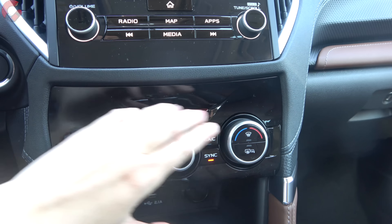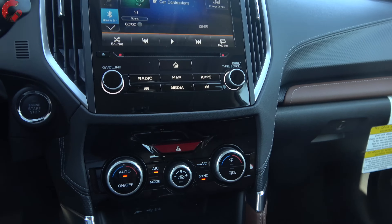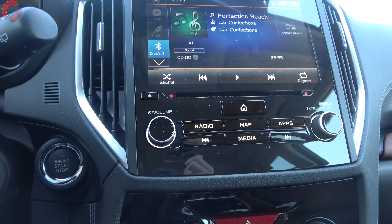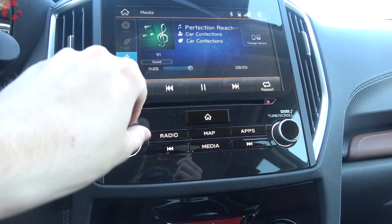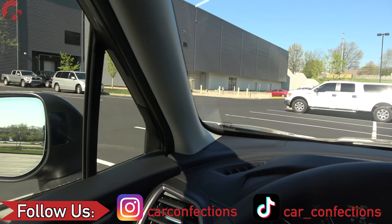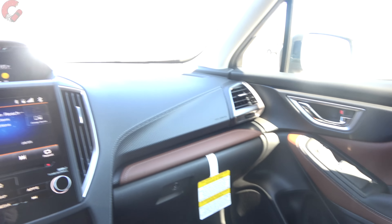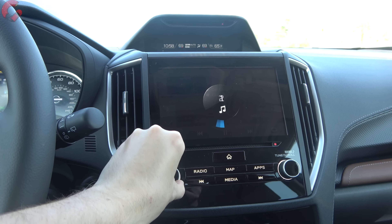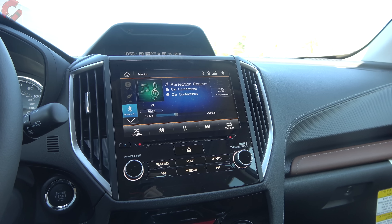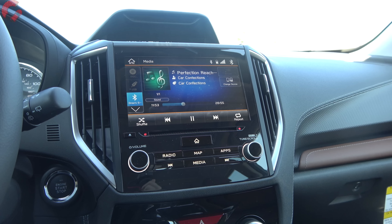Climate adjustments are easy with big knobs that display changes on the top screen. The audio system is a nine-speaker Harman Kardon setup — overall sound quality is very good for this class and a clear improvement over the six-speaker system standard on lower trim levels.